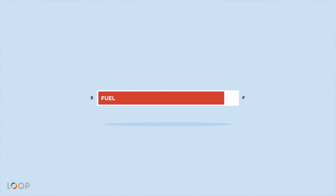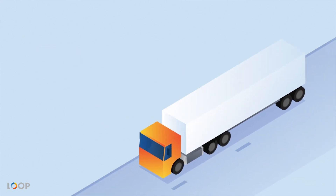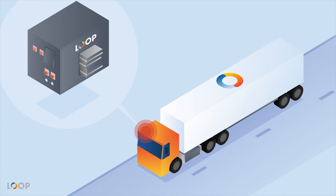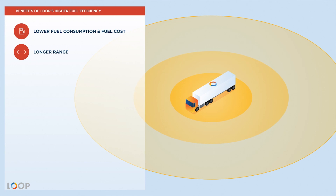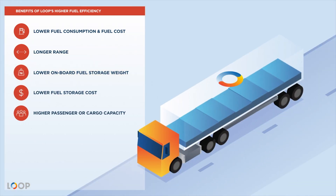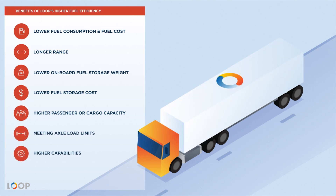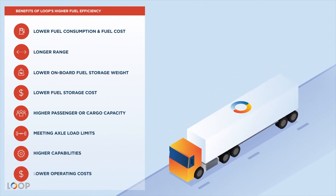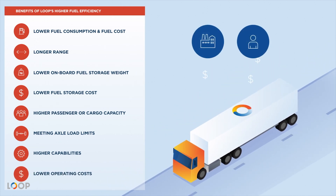Fuel consumption is the number one factor for your lifetime operating costs and performance capacities. That's why fuel efficiency is so functionally and financially impactful. In addition to pure cost savings, vehicles with Loop Energy's fuel cells can benefit from higher fuel efficiency in many ways, including longer range, lower onboard fuel storage weight and cost, and higher passenger or cargo capacity due to reduced curb weight, while still meeting axle load limits. The result is a vehicle with higher capabilities and lower operating costs, which makes more money for both OEMs and their operator customers.